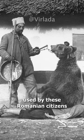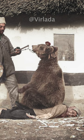Check out this interesting form of therapy used by Romanian citizens for the treatment of back pain that involves a bear sitting on you. Circa 1946.